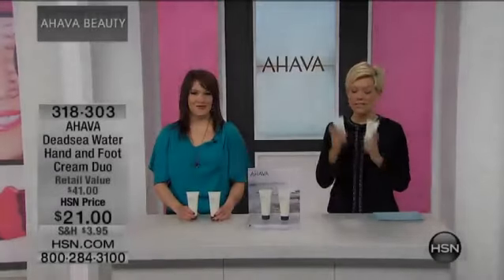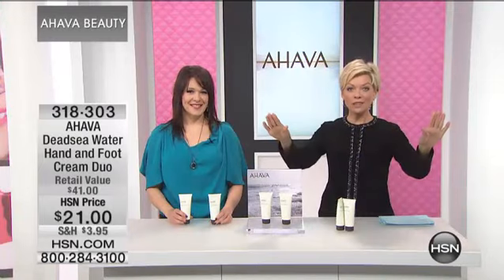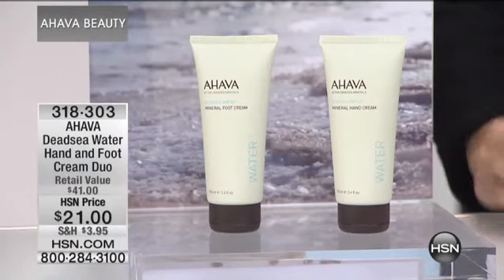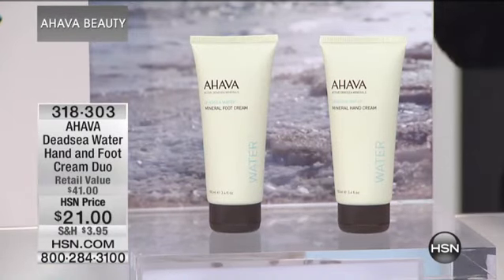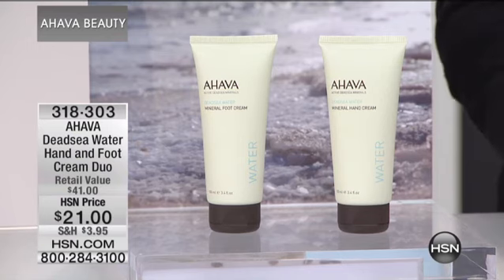We had to push this up early in the show because every single time we put the foot and hand cream duo up in the air, it totally disappears before we even can give it any time. So you have a chance right now. Again, both of these products for $21. The retail is $41.